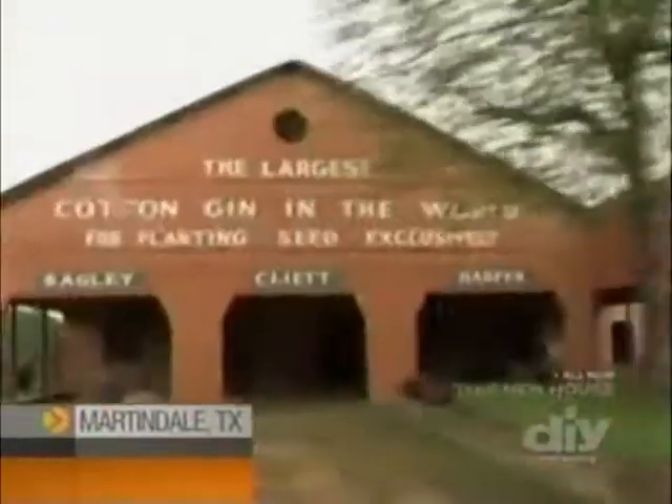You ever drive by a place like this old cotton gin and wonder, what's up with that? Well, the fact is, some buildings simply outlive their original use. But that doesn't mean they've outlived their usefulness. Finding new lives for old buildings is called adaptive reuse. And with a little bit of imagination, people can find all sorts of things to do with these old buildings.